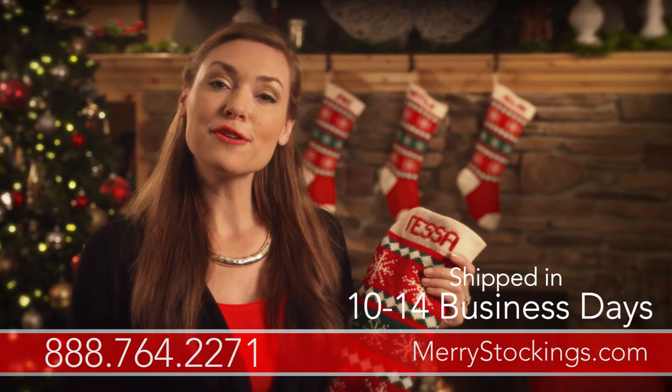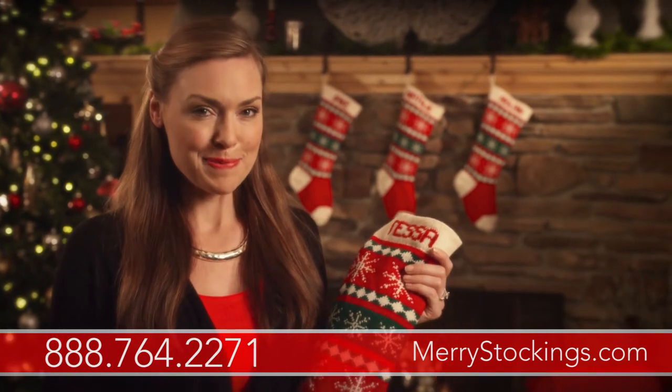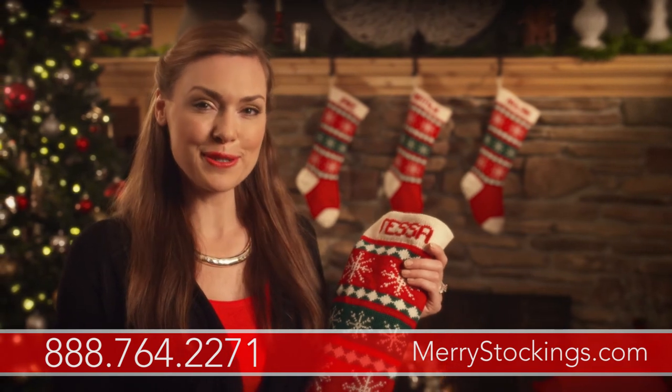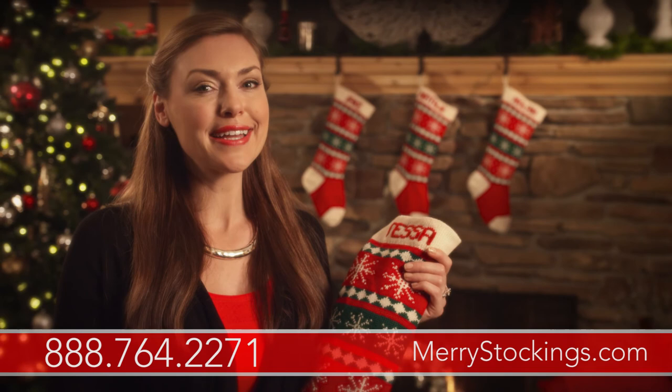If you like Christmas products that have an heirloom feel, our wool stockings line is for you. If you have any additional questions, be sure to call our helpline at 888-764-2271 or visit our website at marystockings.com.